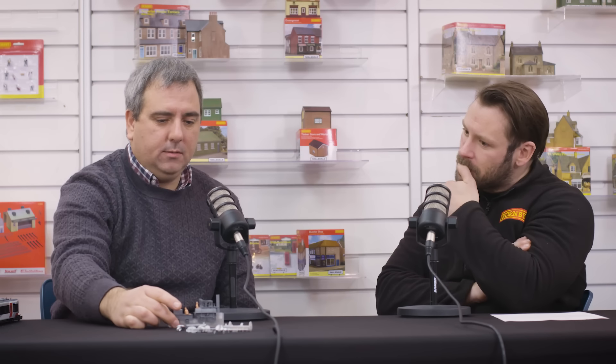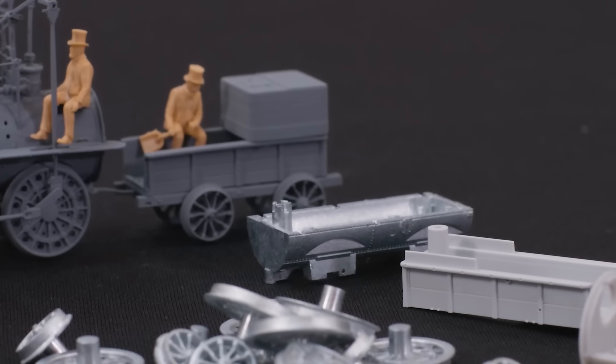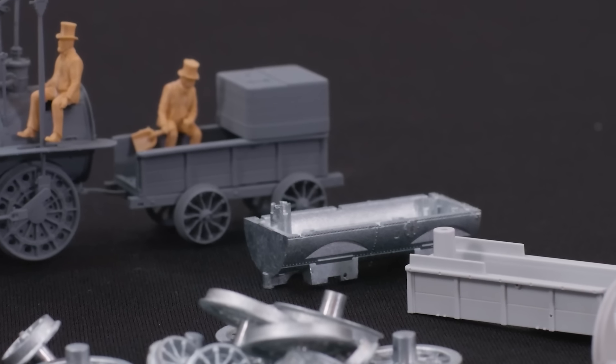There's space for an 8-pin decoder, so you can run it as a digital locomotive. This is going to look great going up and down the track. That's an amazing model from this year's range.